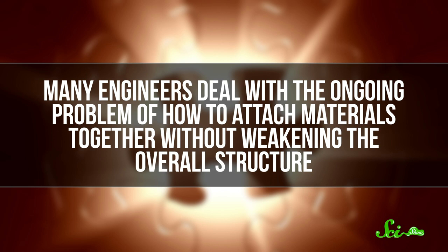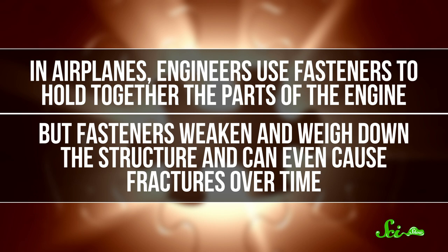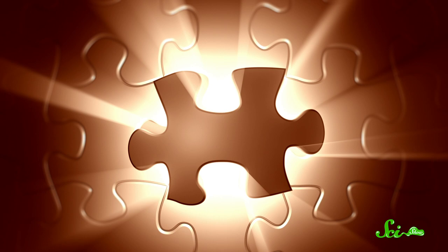And this strategy might not just be helpful for beetles — it might also be helpful for us. Many engineers deal with the ongoing problem of how to attach materials together without weakening the overall structure. In airplanes, engineers use fasteners to hold together the parts of the engine, but fasteners weaken and weigh down the structure, and can even cause fractures over time. Engineers wouldn't have to worry about fasteners if they could use the jigsaw-type structures that evolved in ironclad beetles to connect different parts in airplanes. This is something researchers are already looking into, not just for planes but for other structures as well. Because for as much as we humans know, nature is still the unbeatable engineer — so there's a lot to learn from the world around us.